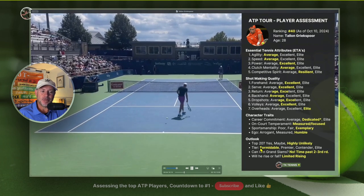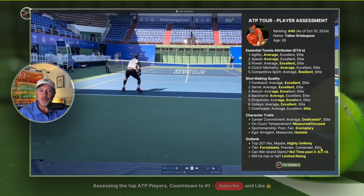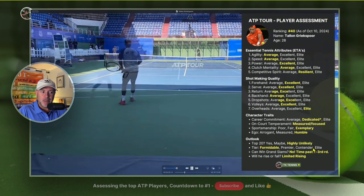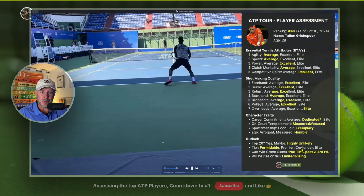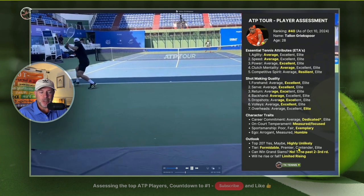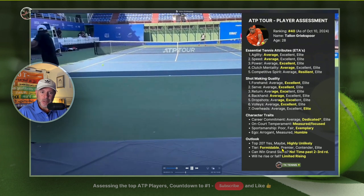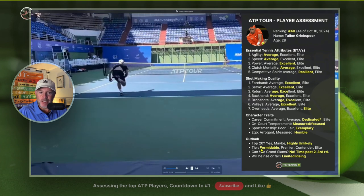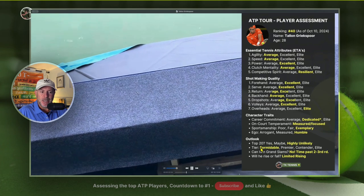Moving on to tiers — what tier of player is he? As a top 40 player, he falls into the formidable tier. The elite bucket is very small: Sinner, Alcaraz, Djokovic, and maybe Medvedev — though I'd put Medvedev in the contender category right now. Contenders are players that could potentially win Grand Slams or are knocking on the door. You might argue Zverev is a contender; Holger Rune probably should be but isn't. Then there's the Premier category — perennial top 20 players who will probably never win Grand Slams. And everyone from 20 to 50 is formidable: they can beat you on any given day and you should not take them lightly. That's where Talon falls.